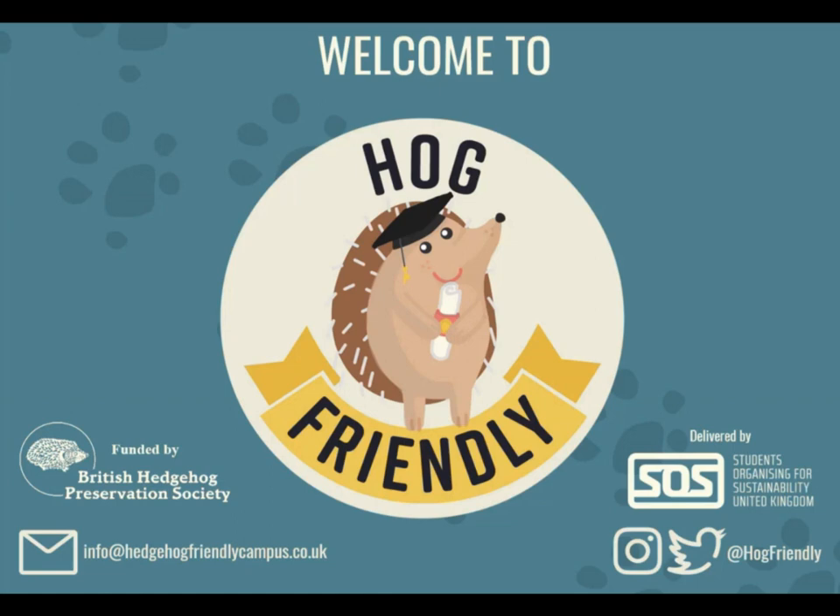Hi everyone, welcome to Hedgehog Friendly Schools. My name is Bethany and today your assembly is going to be all about hedgehogs and how you can help them.